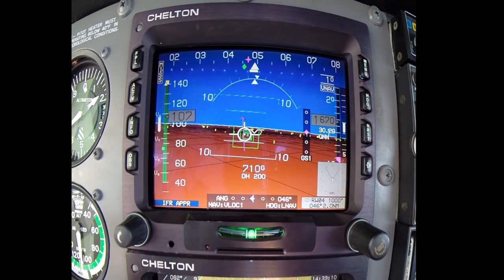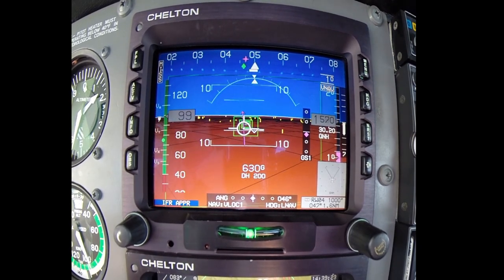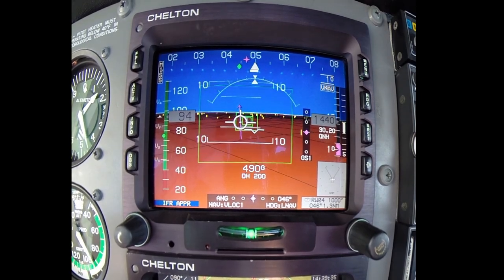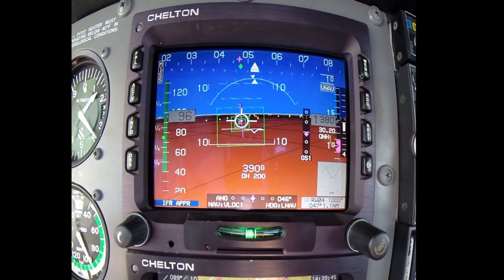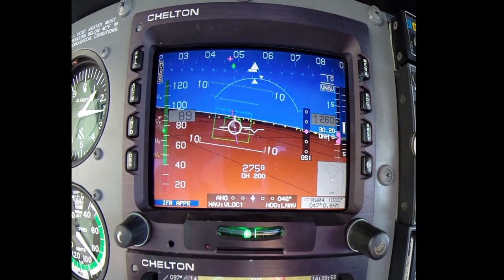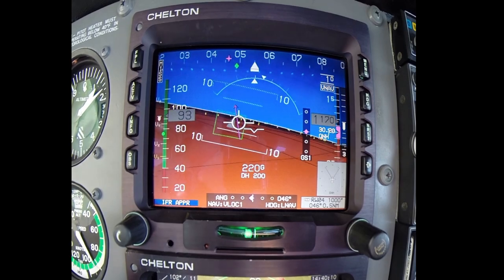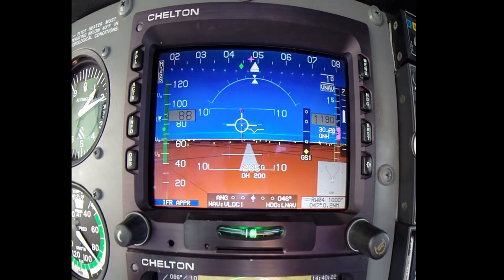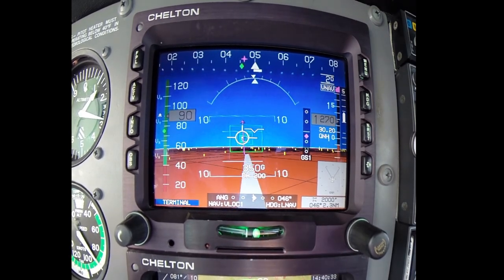We've intercepted the glide slope, which is on the right — the magenta diamond there — and it's centered. The autopilot's flying the approach very well here. We're coming up on the missed approach point. Toward the bottom of the screen is the height above the ground, and as it gets to 200 feet, that's when the missed approach will occur. Right now I'm still flying the airplane through the boxes. There's the runway with synthetic vision, and just now I've started the missed approach.